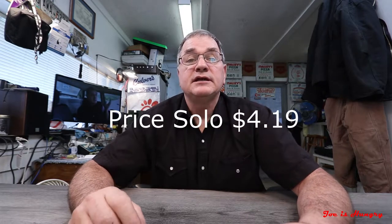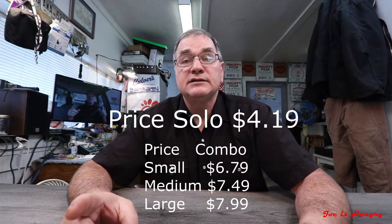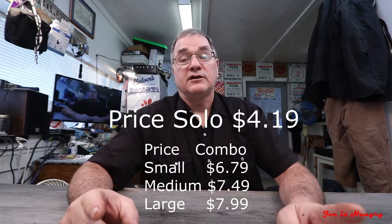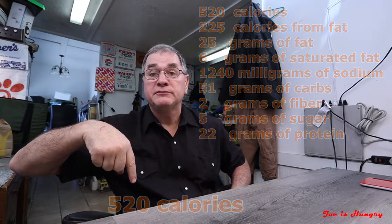Each one of these solo will set you back $4.19. You can get them as a small, medium, or large combo. The small will be $6.79, the medium is $7.49, and the large is $7.99. And for you calorie counters and number crunchers, this thing weighs in at 521 calories. If you want to see the rest of the nutritional stats, I have them on the screen and in the description below.